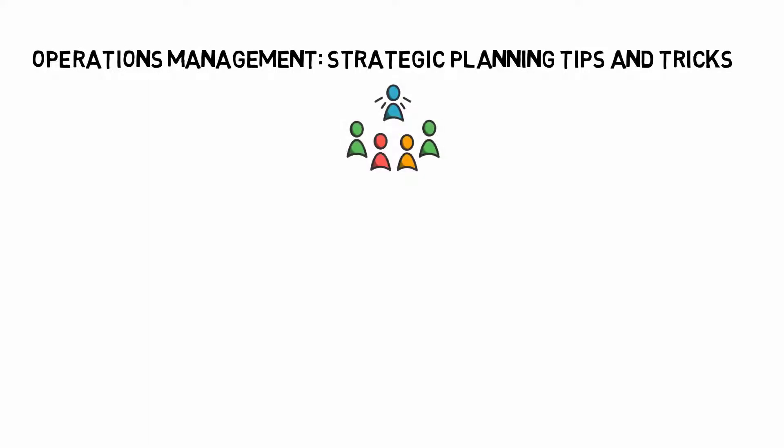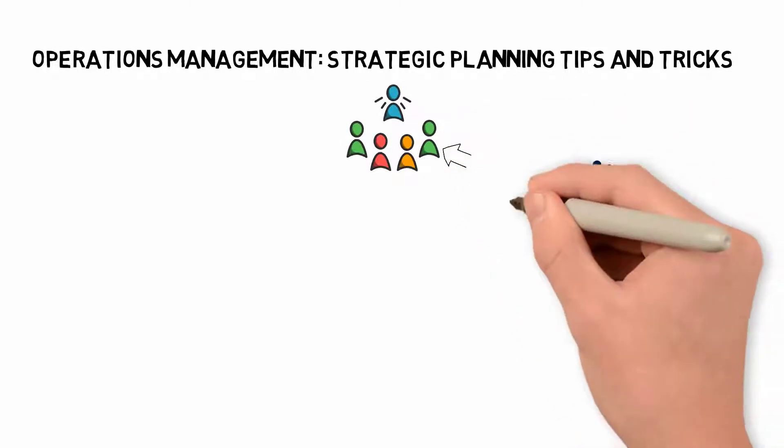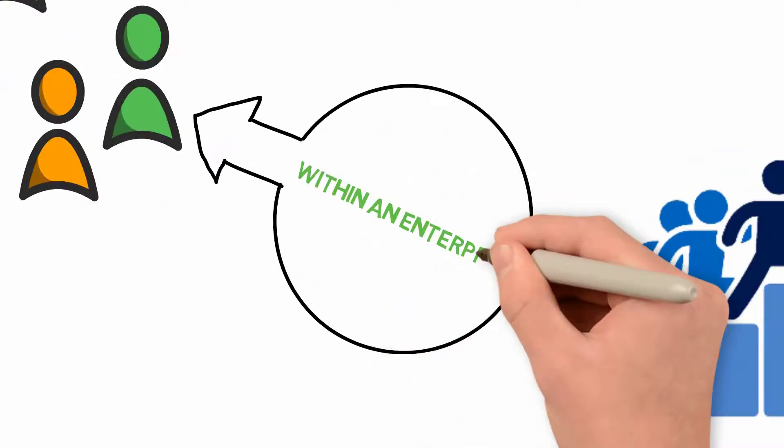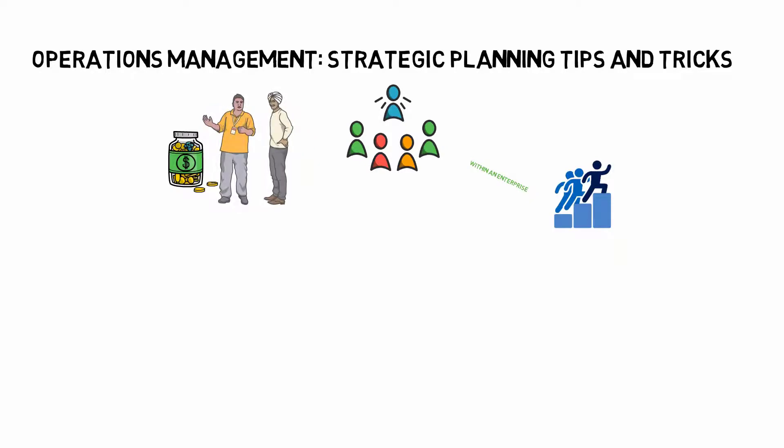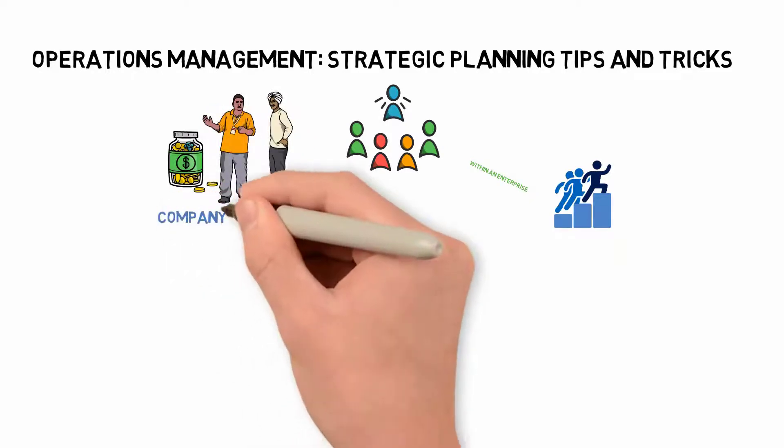Operations Management – Strategic Planning Tips and Tricks. Operations management manages organizational tasks to achieve the highest level of efficiency possible within an enterprise. It has to do with efficiently converting capital and labor into products and services for the company's benefit.